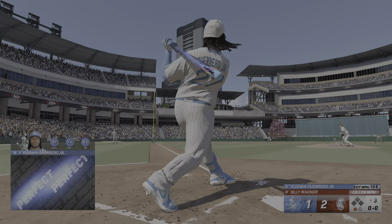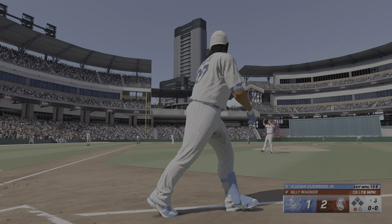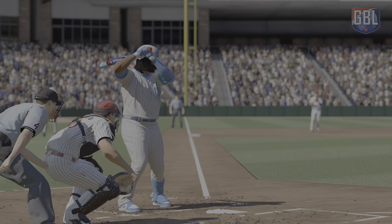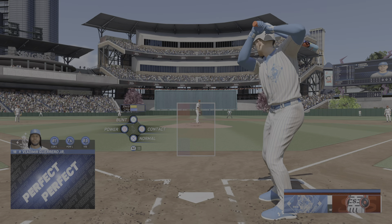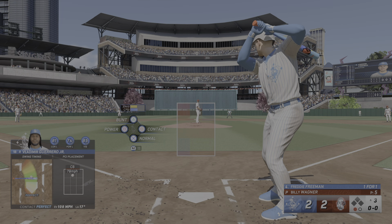Here's Vladimir Guerrero Jr. — crushed, left center field, this one's deep. That one's a hanger and pitchers typically don't get away with making a mistake like that — and right there, he made them pay.